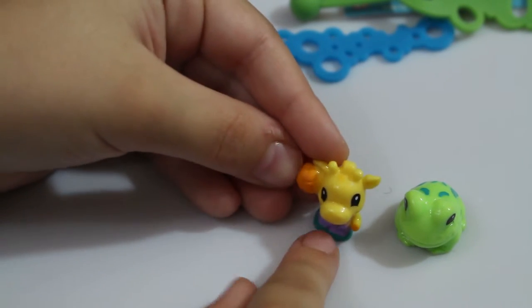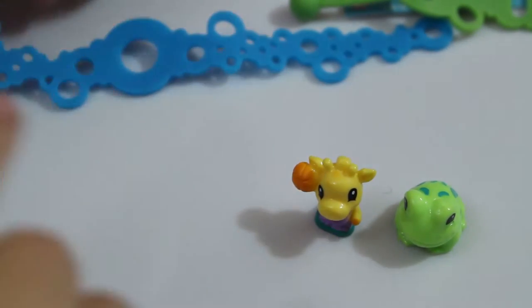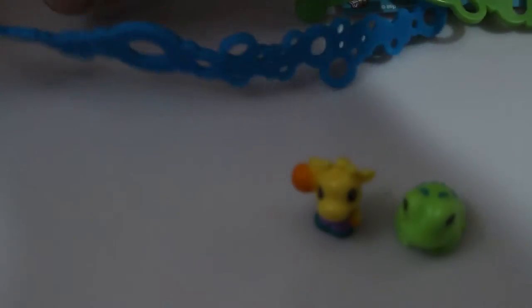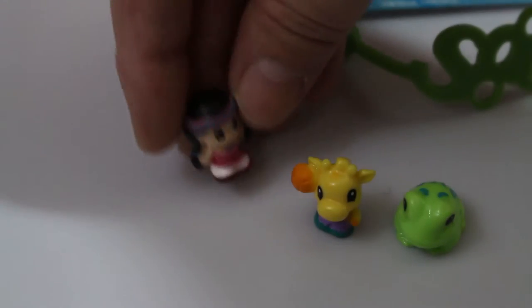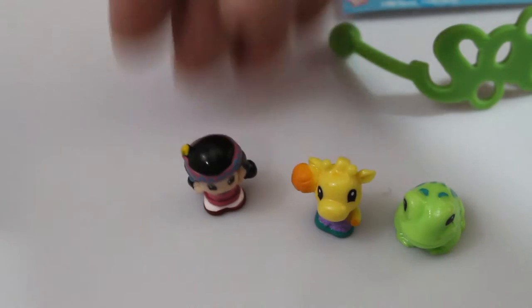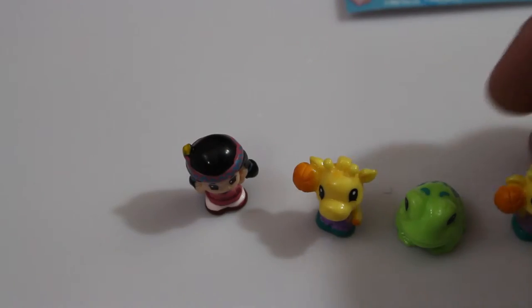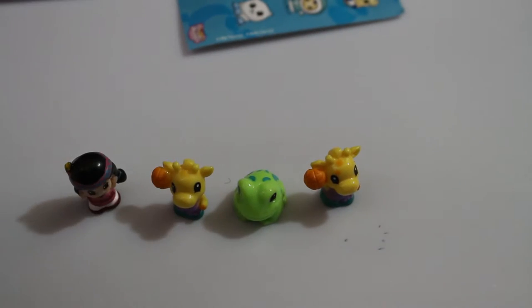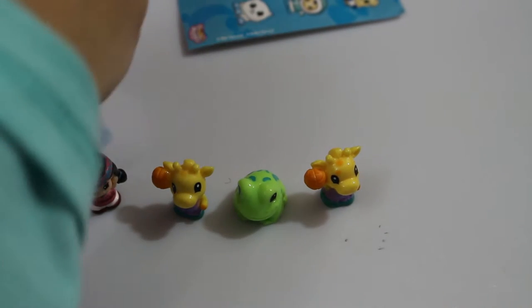This one looks like a little Native American girl. She is super cool. I can't believe we got a duplicate, but this one has orange spots — more better orange spots.